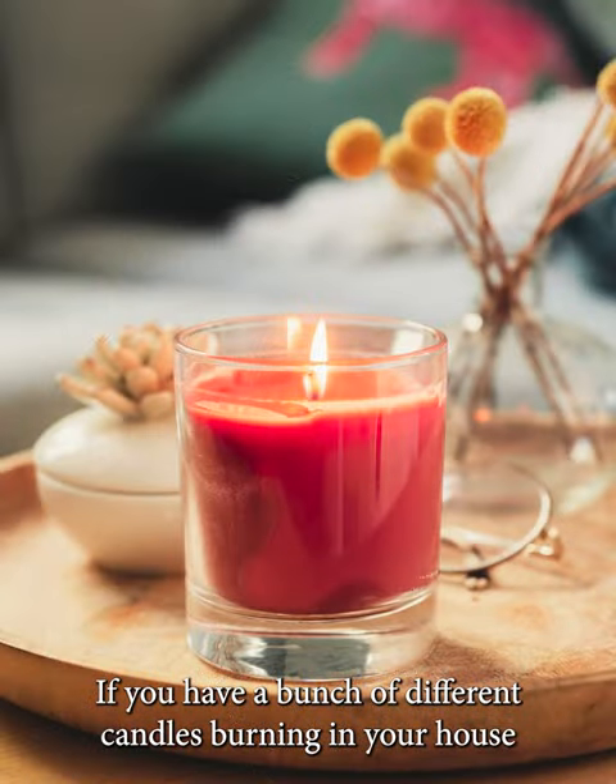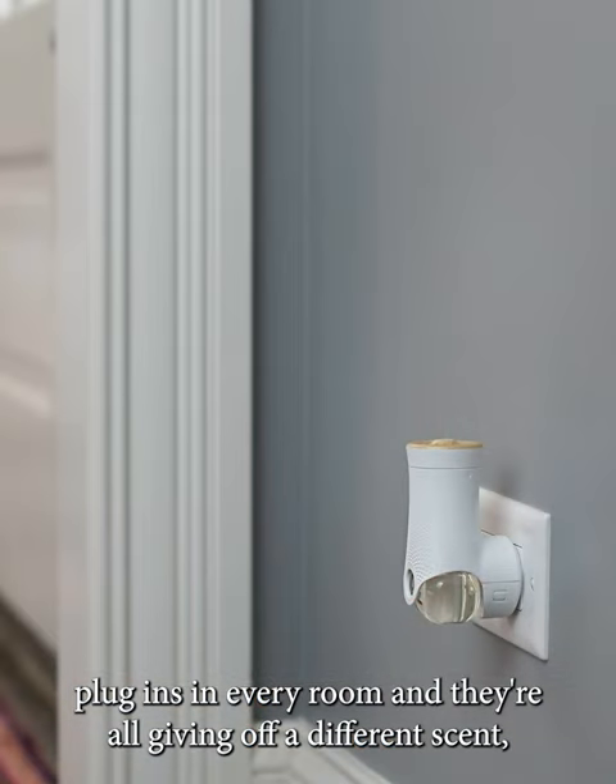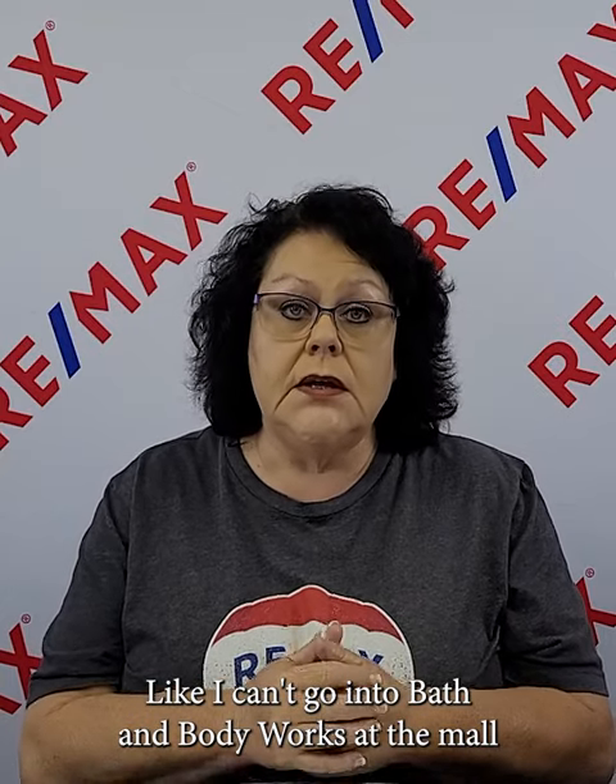Number nine is related to number one. If you have a bunch of different candles burning and Glade plug-ins in every room all giving off different scents, buyers think you're trying to hide something — usually a smell, like pets or smoking. A lot of people are very sensitive to strong smells; I can't even go into Bath and Body Works because it overwhelms my senses. It's fine to have one or two neutral-scented plug-ins, but don't put one in every room or have a bunch of different candles burning.